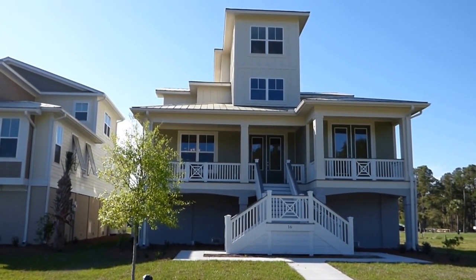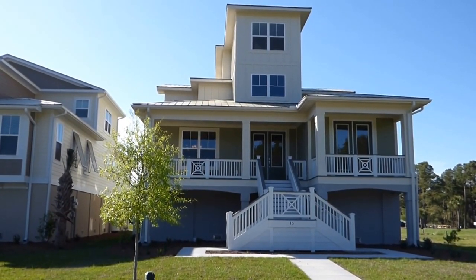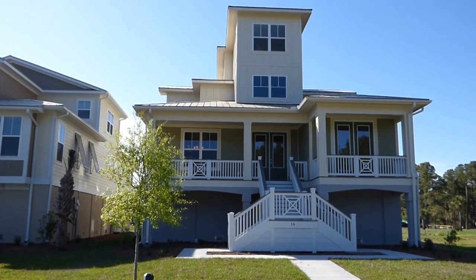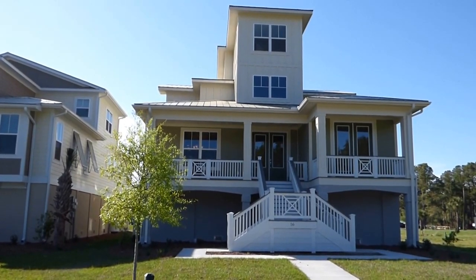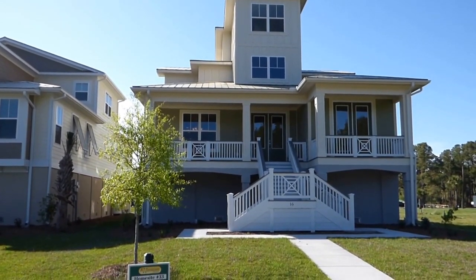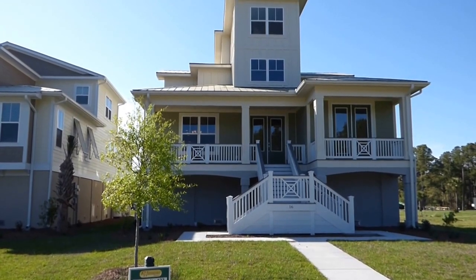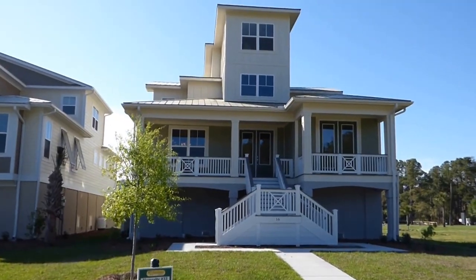We're here to see number 16 Hackney Pony Lane. It's a large house with 3,750 square feet, four bedrooms, four and a half bathrooms, and a three-car garage underneath. It's beautiful inside. We're going to walk through and take a look. It has a very interesting floor plan and it's brand new. It's listed with Keller Williams Realty and I'm showing it to you as a buyer's agent with 39 years of Hilton Head Island real estate experience.